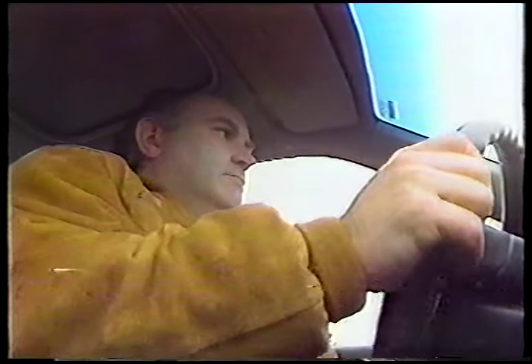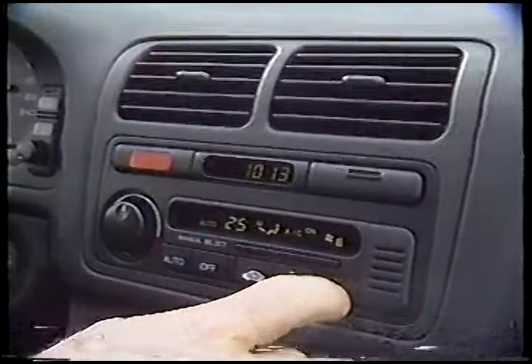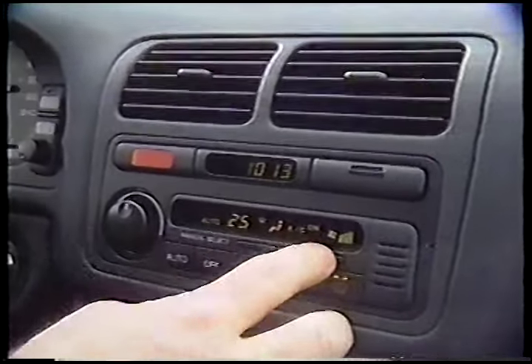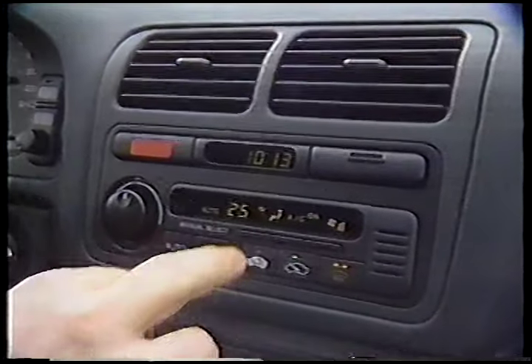If I have any complaints at all, it's that road noise is still a minor problem — although it's better than it used to be — and the climate control system is still more trouble than it's worth. When will carmakers get the message? Climate control systems are no good.